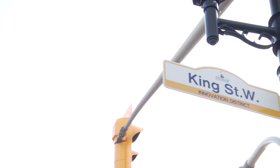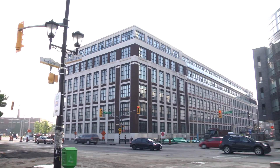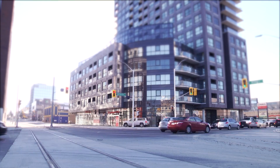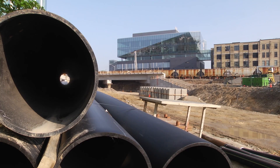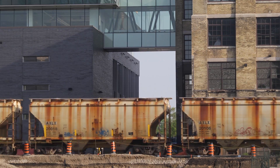With more than 33,000 vehicles passing through the King and Victoria intersection daily, the newly constructed Grade Separation is vital for safe and convenient travel in this area as our community continues to grow. The Grade Separation itself carries daily freight and passenger trains for Go Transit and Via Rail Services.